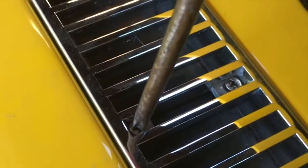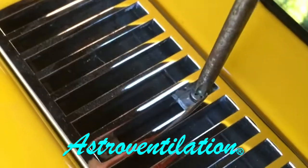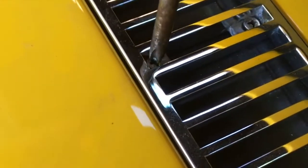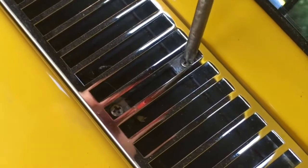I'll take my handy Phillips head screwdriver and gently tighten all of the screws to this astro ventilation vent. Be careful of course to not over tighten or strip the threads. And since when you tighten on one side it might affect the other side and raise it up, be sure to tighten all of them.